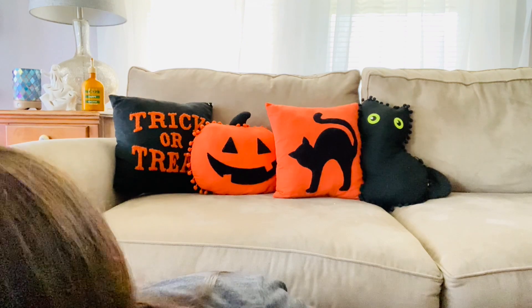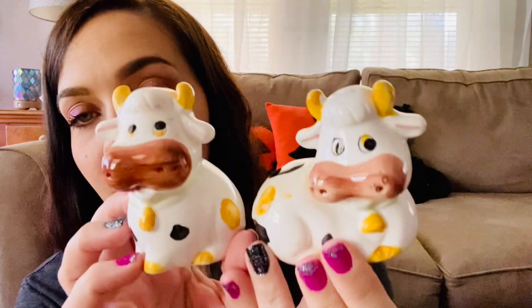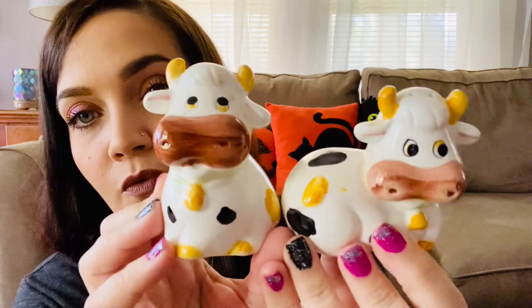Mom found these — they're cute. They have a foil sticker on the bottom but whatever was on it is long gone. They're cute little cow salt and pepper shakers. It's been a while since I found cute salt and peppers at any thrift store.